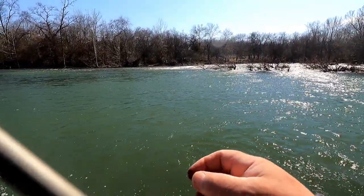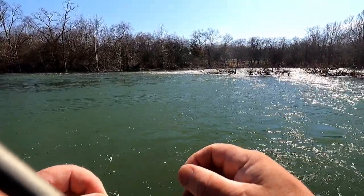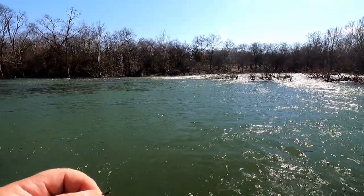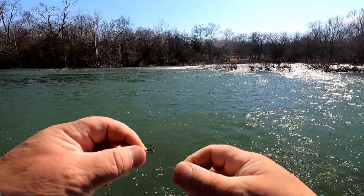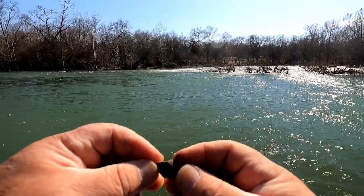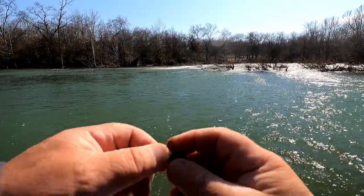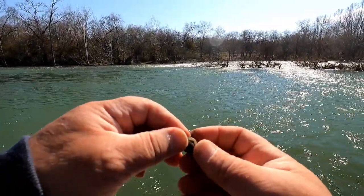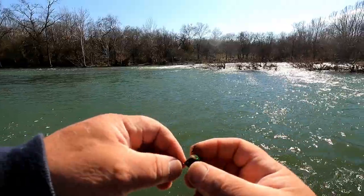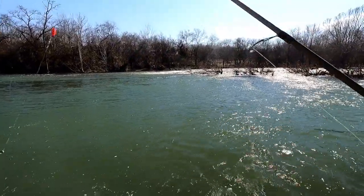I caught a trout here, examined its stomach, and it had about half a dozen brown round snails in it — so it was feeding on those because they look like the food the trout were fed in the hatchery. I figured I might as well try to replicate that, so I got this brown PowerBait. It's got a little sparkle, a bit bigger than a trout chow pellet, but still looks a lot like it and close to the size of those snails.